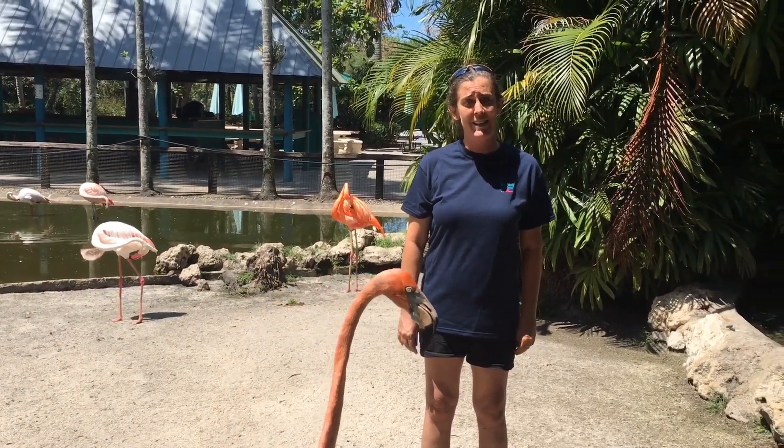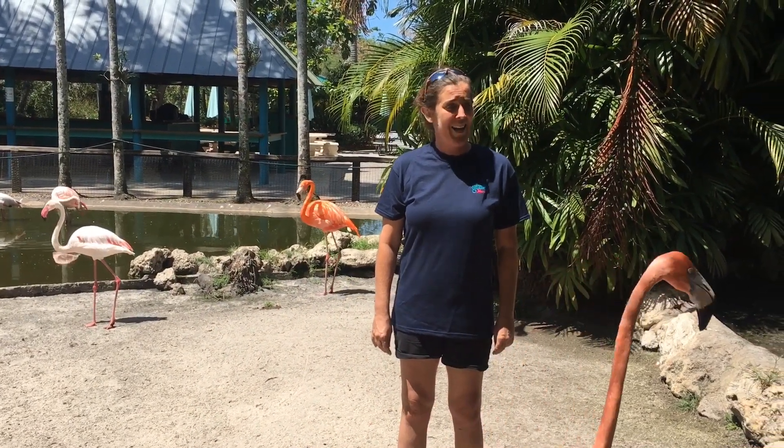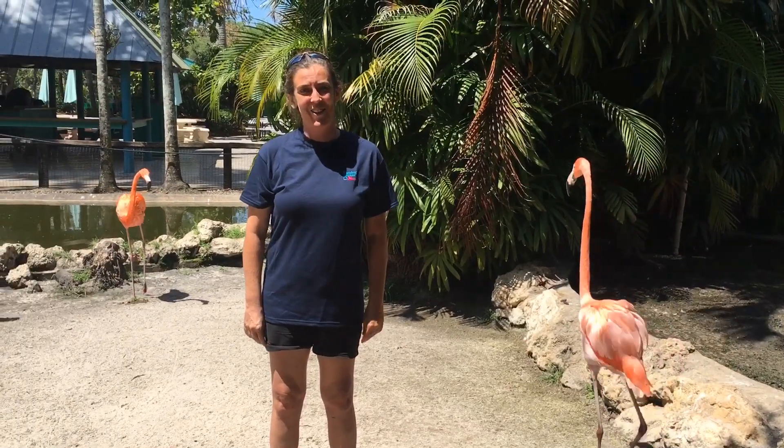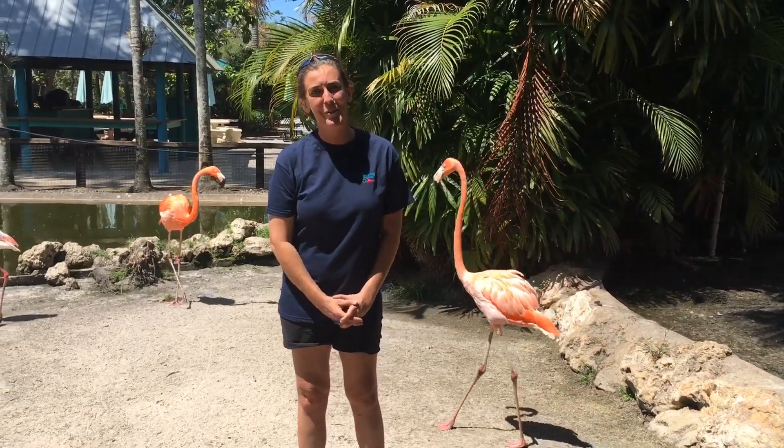The other three species are the Andean, James, and the lesser flamingo from Africa.